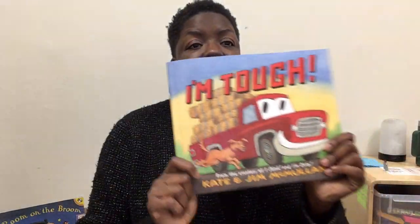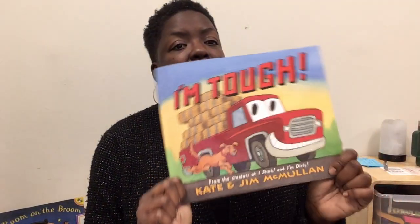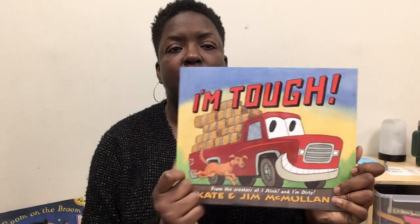Friends, this little truck carried all different types of loads. Can you tell me in the comments below what was one of the things that the truck carried? And if you had a truck, what would you put in the back of your truck bed? I look forward to reading your responses. See you later.